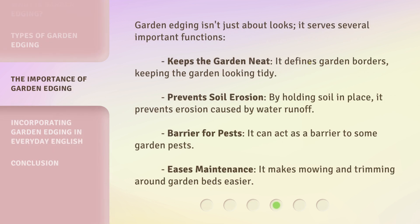Garden edging isn't just about looks — it serves several important functions. It keeps the garden neat by defining garden borders and keeping the garden looking tidy. It prevents soil erosion by holding soil in place, preventing erosion caused by water runoff. It can also act as a barrier to some garden pests, and it eases maintenance by making mowing and trimming around garden beds easier.